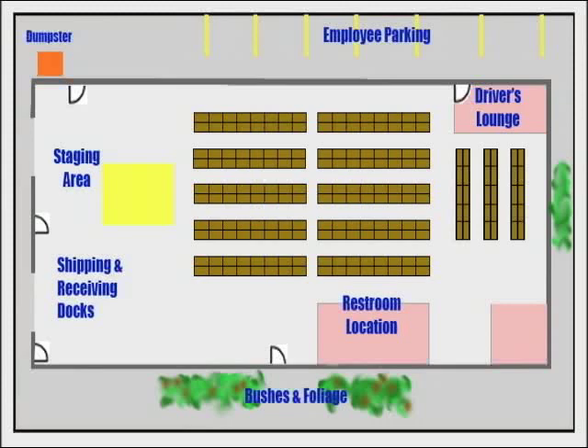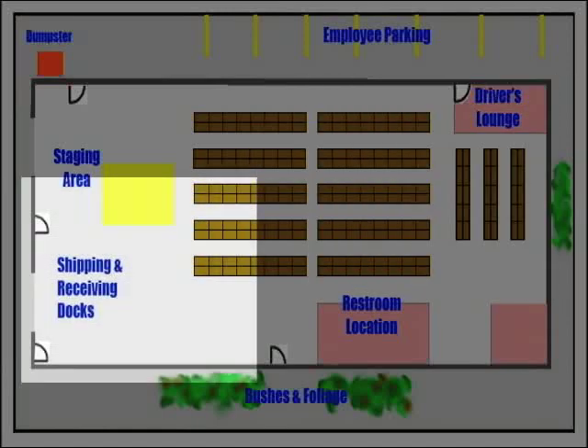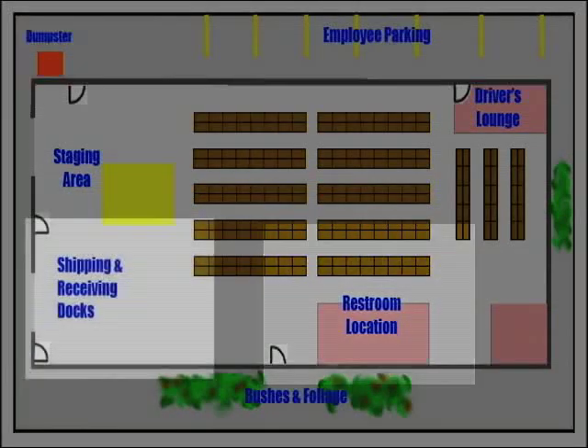The key thing is that the driver's lounge is within the area where the products are stored. It's bad enough that product is lost on the back of a truck, but when you have outsiders accessing an area where products are stored, it's an opportunity for theft. So you want the driver's lounge to be as close to the shipping and receiving area as possible to keep them out of where the product is. In other areas, it's the restroom location — you want the restroom to be as close to shipping and receiving as possible, because you don't want outsiders in your inventory.